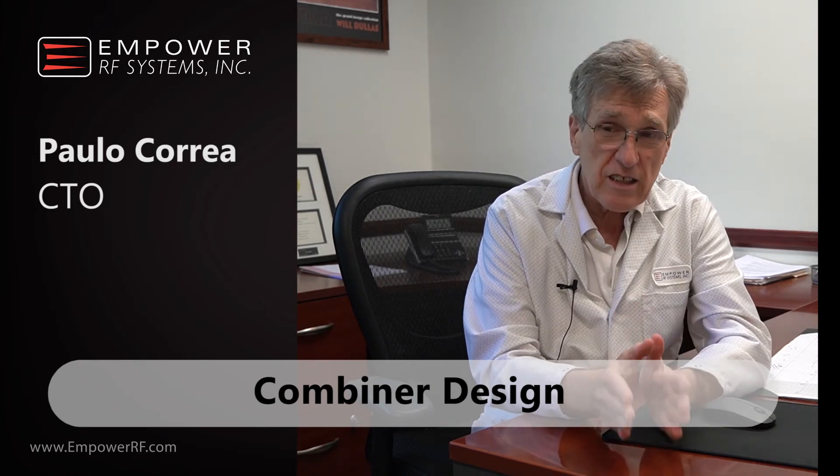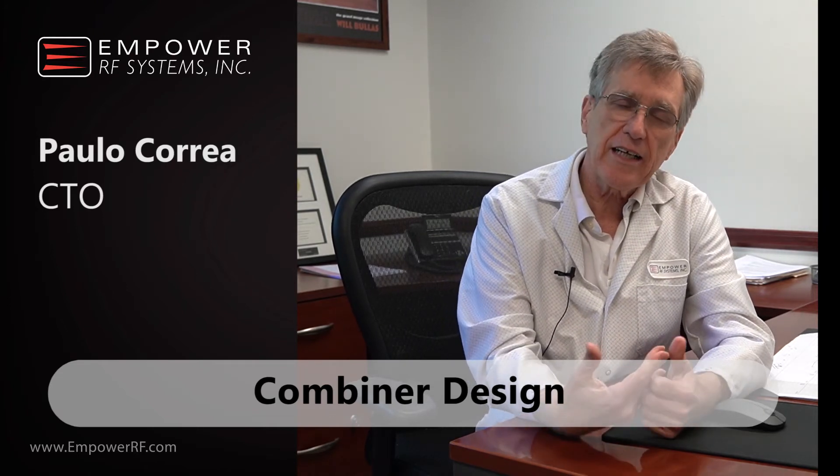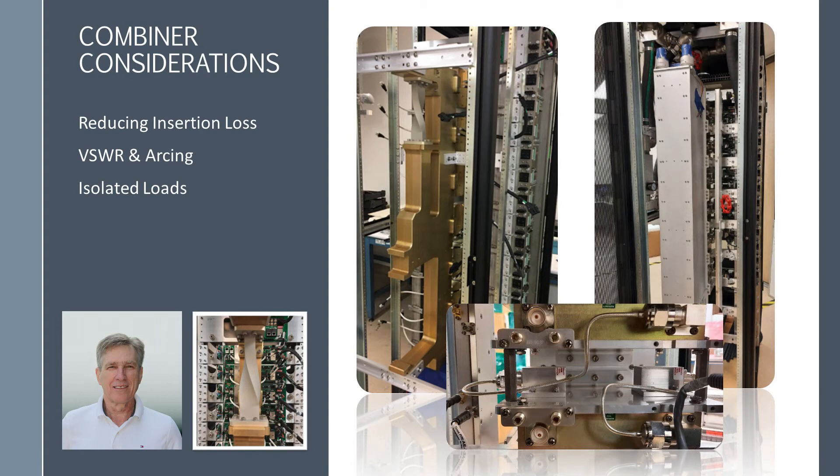Tell us about designing combiners for big power. In Empower's architecture, we base our high-power transmitters on hot swapping. To do that, the combiner has to be able to accept an RF plug-in so that each element of the array of amplifiers plugs directly into the combiner without any cable, reducing losses and the number of components while making it hot-swappable.